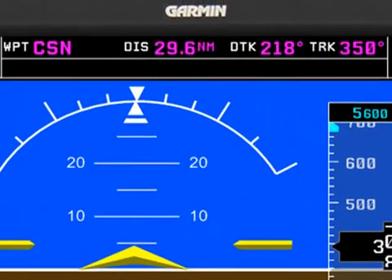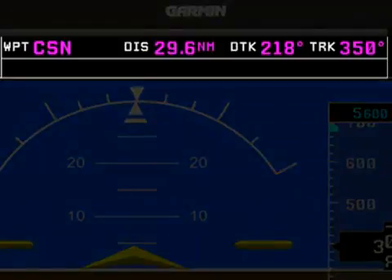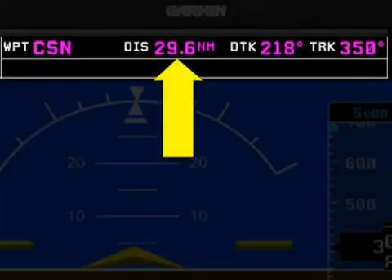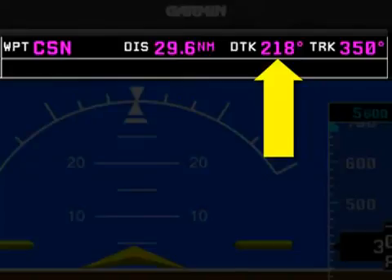You'll notice that the CDI on the HSI has spun around and given us a direction to the station. Up at the top of the PFD, the GPS section has also filled in with some additional information. We can see that our current waypoint is Casanova, our distance is 29.6 nautical miles, and our desired track to that station will be 218 degrees.